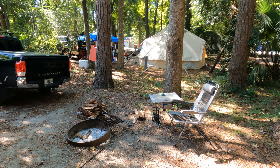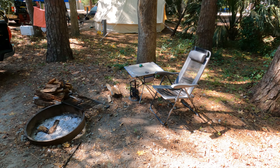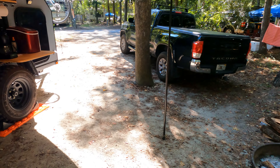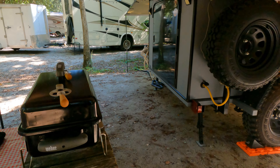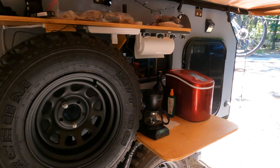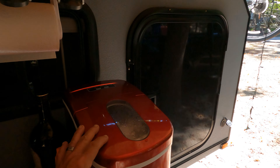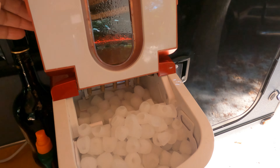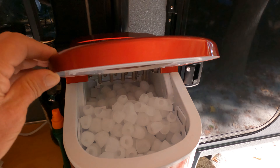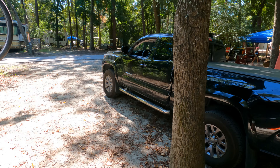Folks beside me got a giant yurt and a bunch of kids. Fire pit — it's my margarita and bourbon enjoying station. Just a little grill. And the awesome, awesome ice maker — I think it's my favorite purchase over the summer. Look at that thing — beautiful.